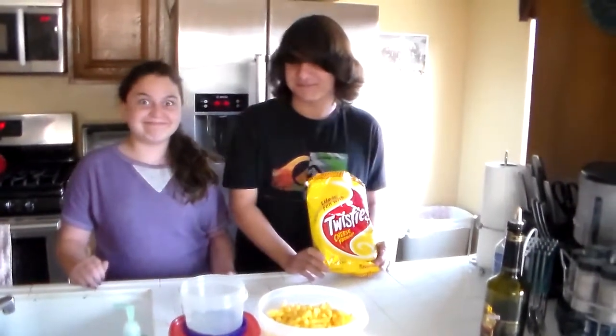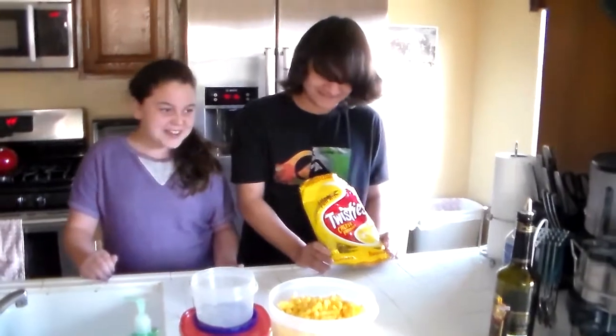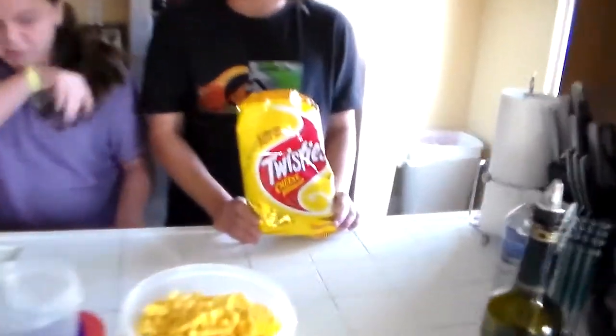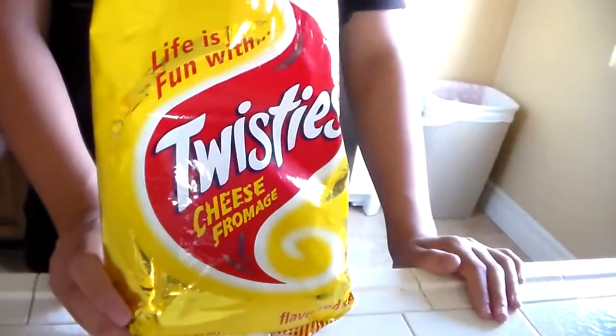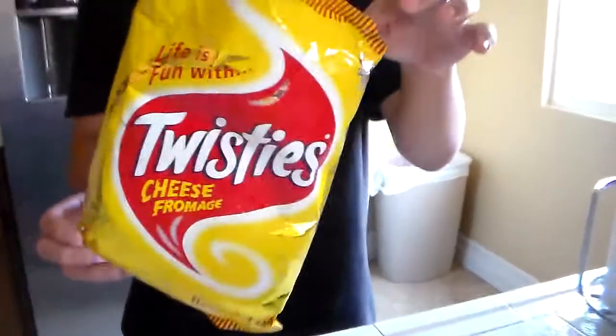Hello and welcome to this video. Today we're going to be tasting some snack foods from Fiji — or do we know they're all from Fiji? I think it's Fiji, you can read it on the back. Well, the first thing we're going to taste are Twisties.